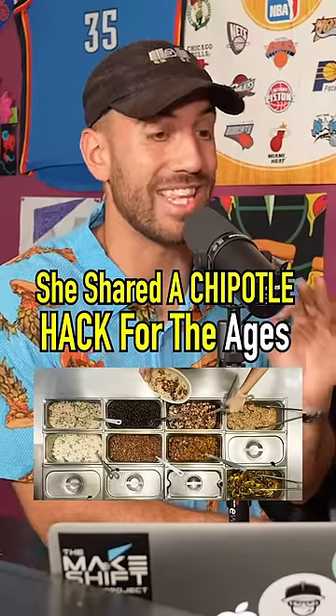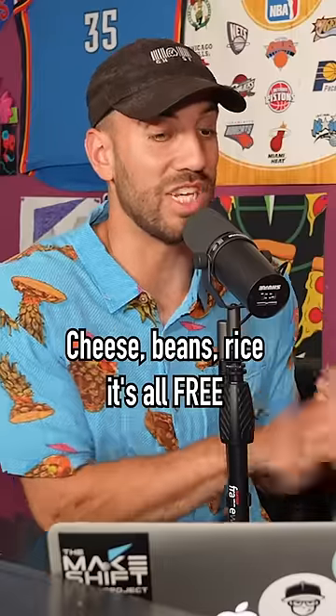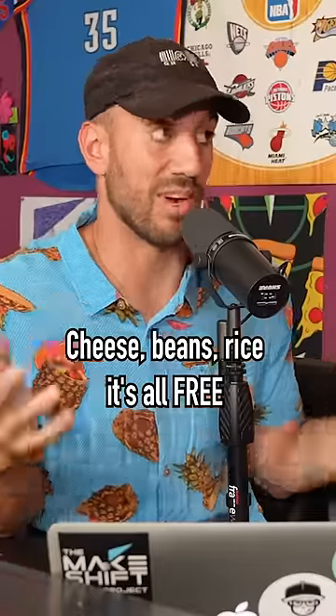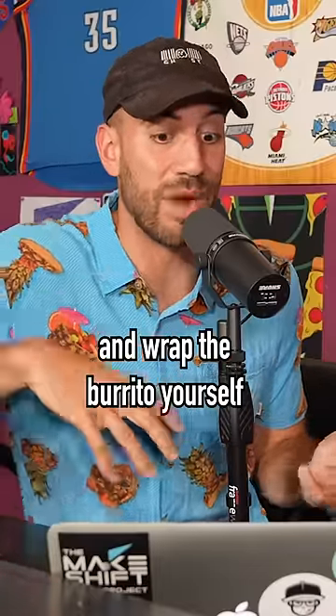She shared a Chipotle hack for the ages. You go to Chipotle, you order one taco. You get double everything — cheese, beans, rice. It's all free. Then you get a side tortilla for 50 cents and then you dump everything and wrap the burrito yourself.